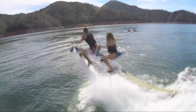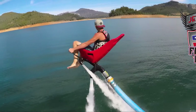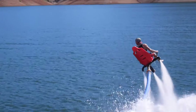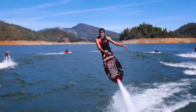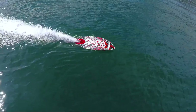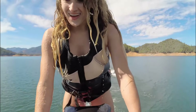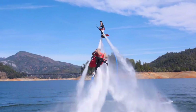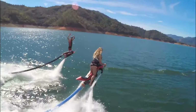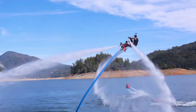The Jetivator is a dream come true for water sport enthusiasts seeking an adrenaline rush. Imagine a water-powered flying bike that propels you above the waves — this innovative device connects to your existing personal watercraft, essentially transforming it into a jet-powered base. The thrill of soaring above the water is unmatched, and with the ability to perform tricks and maneuvers, the Jetivator takes water sports to a whole new level of enjoyment.